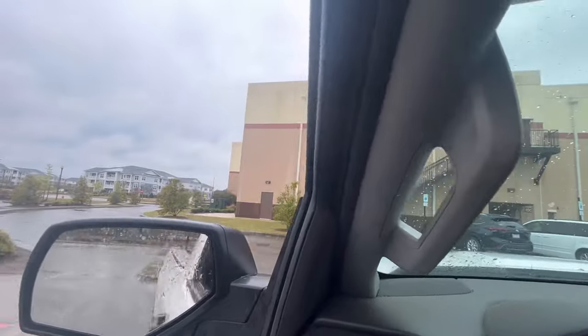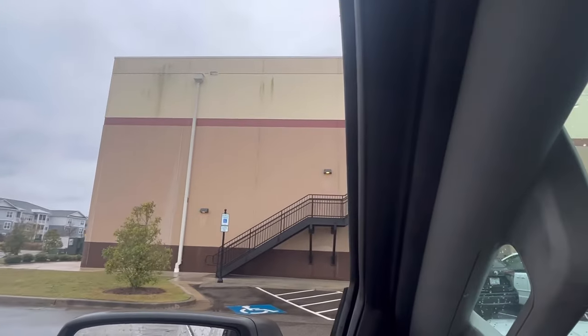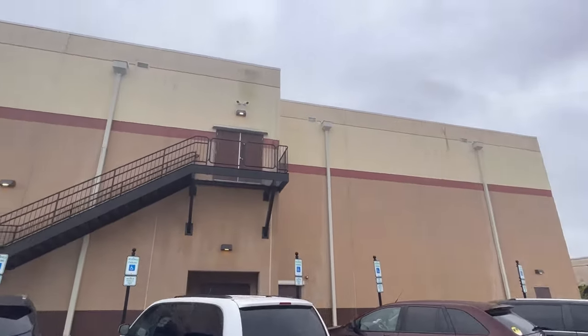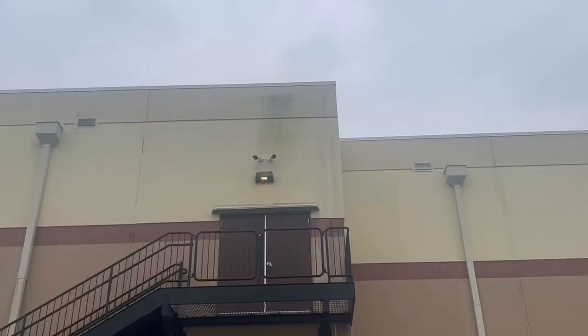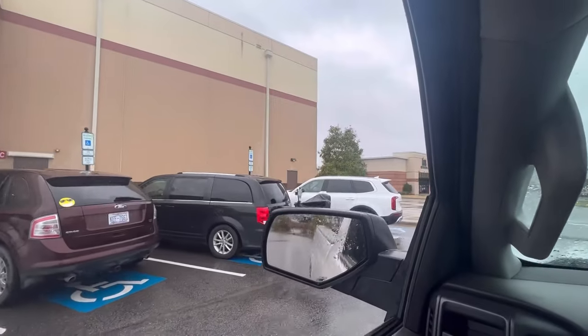This whole building right here by the movie theater — y'all pressure washers need to check it out. If y'all don't jump on it, I'm gonna jump on it. Just saying.